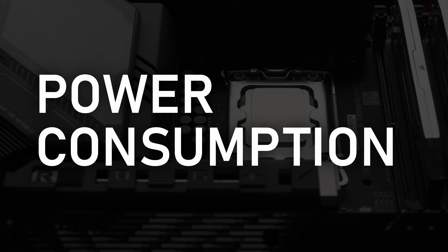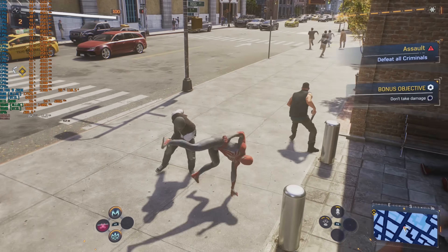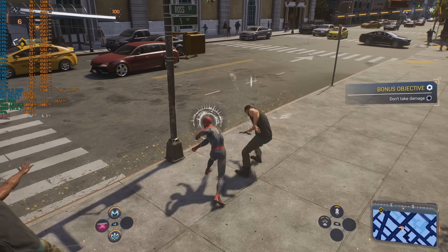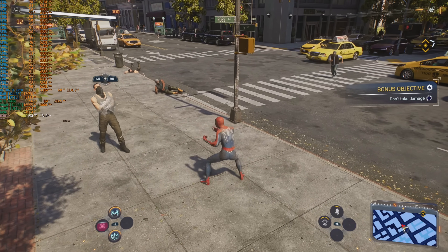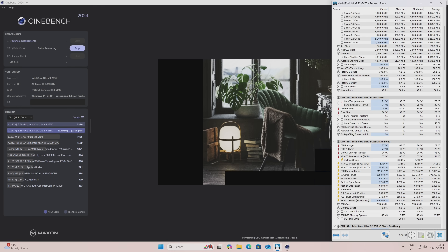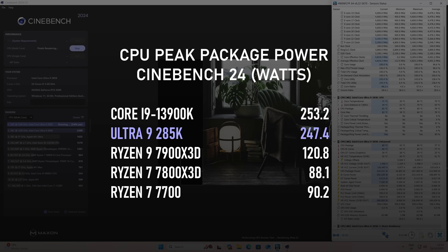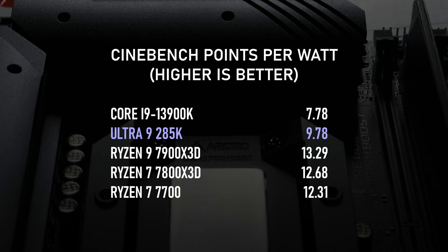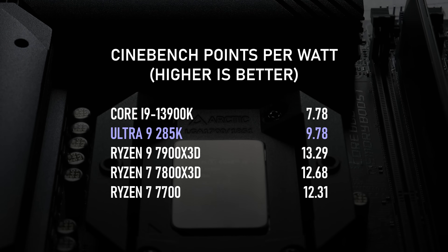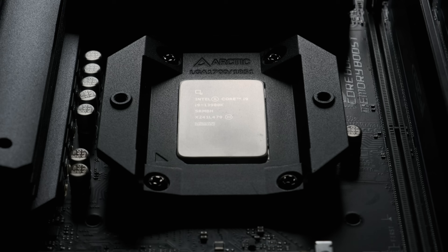And that leaves just one final thing to talk about: power consumption. Reading these gaming results and benchmarks would give the impression that the 285K is a strong contender, losing out to the Ryzens in some areas while gaining in others — but that's ignoring one crucial bit of information. Remember the Cinebench score, 50% higher than the 7900X3D? Well, that was achieved using a peak of 247 watts from the CPU. The 7900X3D peaked at 120. That 50% performance gain cost over 100% more power. This is more efficient than the 13900K, which scored lower and used about 5 watts more, but Intel is still miles behind AMD when it comes to performance per watt.